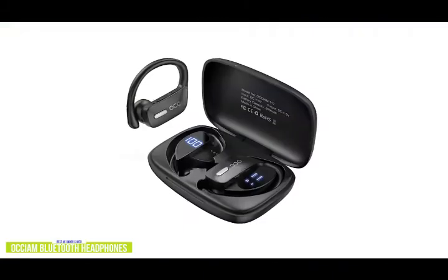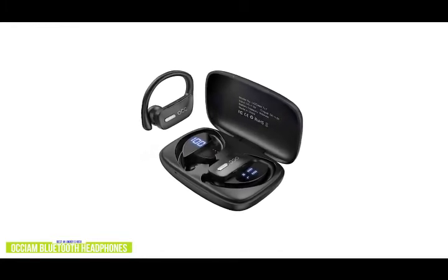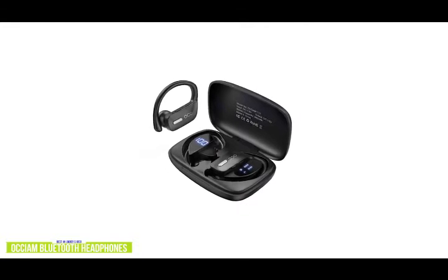The easy-to-read LED power display in the charging case shows remaining power in percentage for the case and separated power consumption indicators for the earbuds. If you're looking for a cheap alternative to the Beats Powerbeats Pro for taking to the gym or on your jogs, runs, hikes, or rides, the Occium Bluetooth headphones are comfortable and stay securely on with decent sound quality for the price.